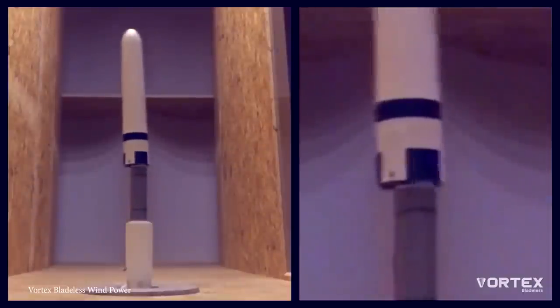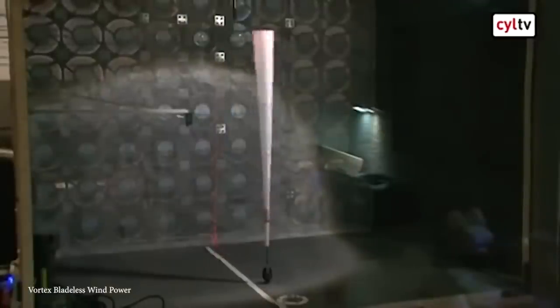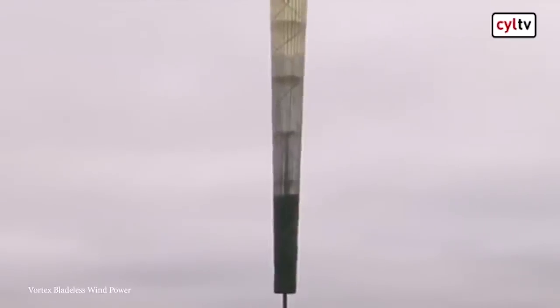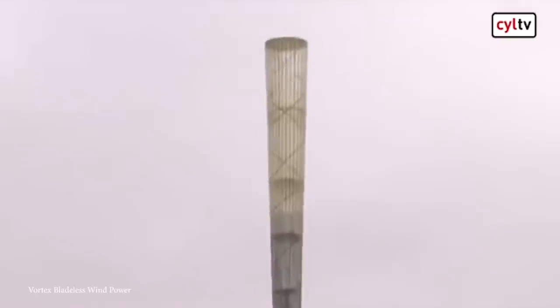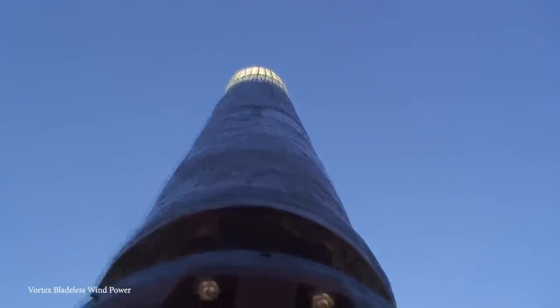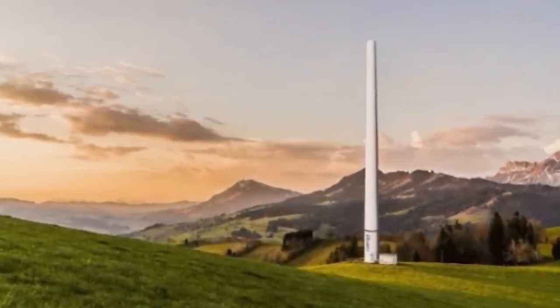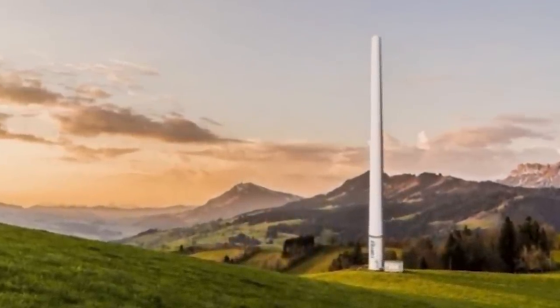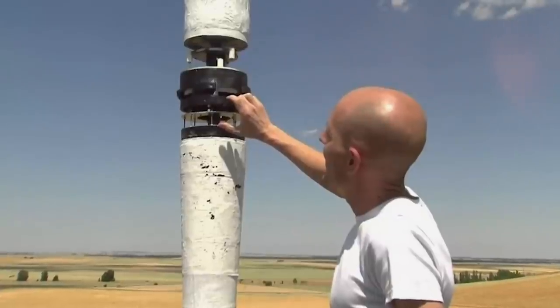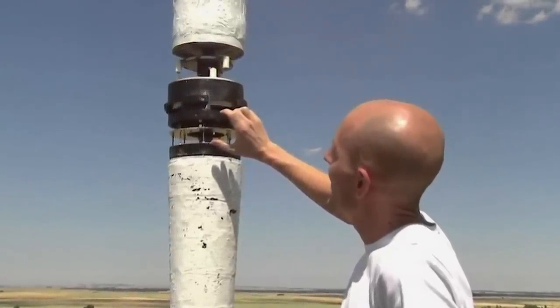So instead of spinning around like a giant propeller, which is a risk to local avian wildlife, the bladeless will vibrate and move back and forth to harness the kinetic energy. This cool wind turbine has zero gears and zero bearings, which reduces manufacturing and maintenance needs, meaning it's a much more affordable option and it's respectful of both nature and neighbors. Its semi-rigid fiberglass design looks far sleeker than your average telephone pole. The bladeless is composed of two main parts: a fixed base where the device is attached to an anchor, and a flexible mast which, acting as a cantilever, interacts more freely with moving fluid in an oscillating movement.